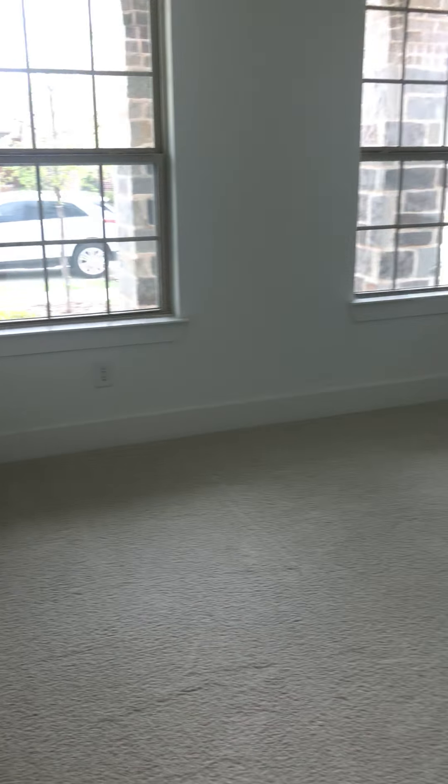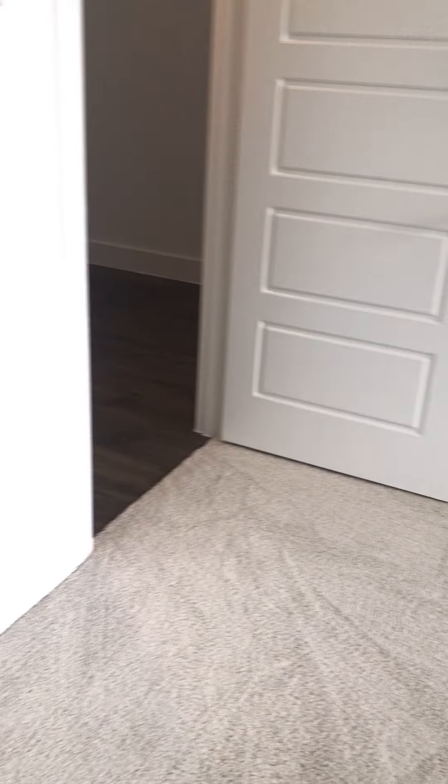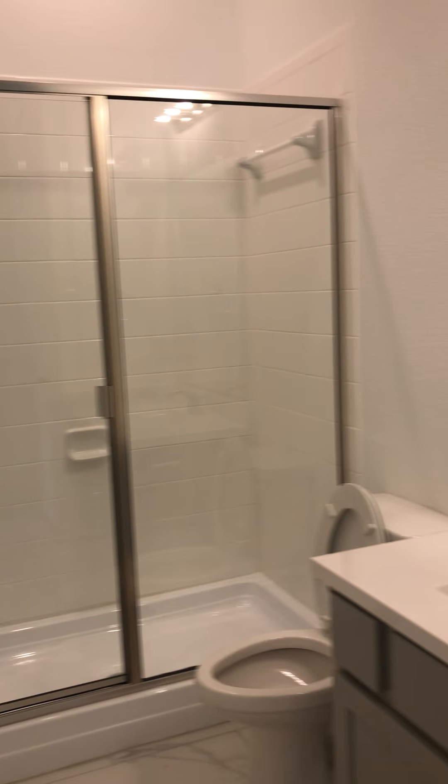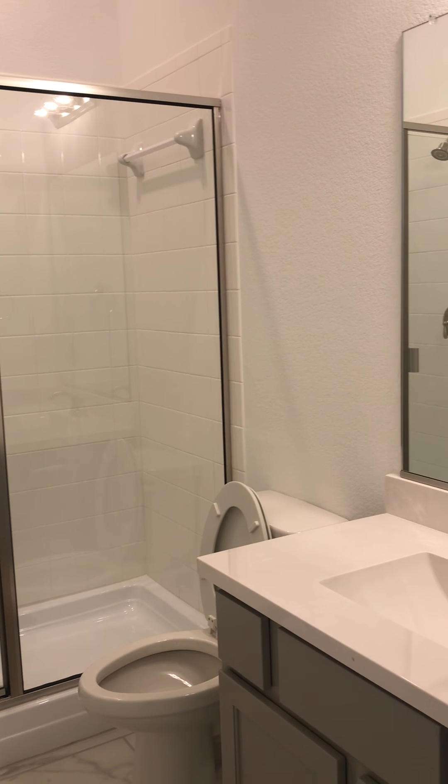This one has the engineered hardwood floor product — more of a gray tone. Up here in the front there's a bedroom that has a walk-in closet. This one is very white: all the walls are white, the baseboards are white, and it has the more modern straight baseboards with good light. There's a full bathroom right here that has a stand-up shower, which would be great for the guest room downstairs.